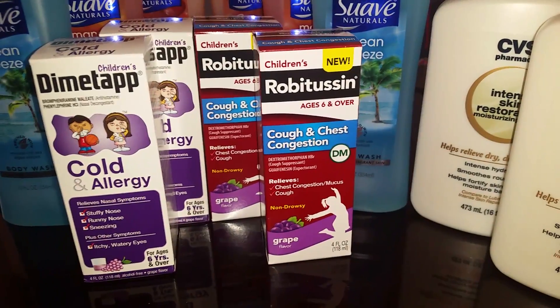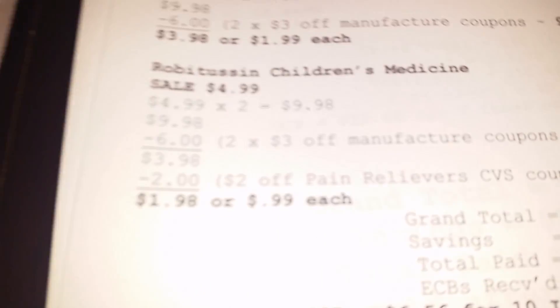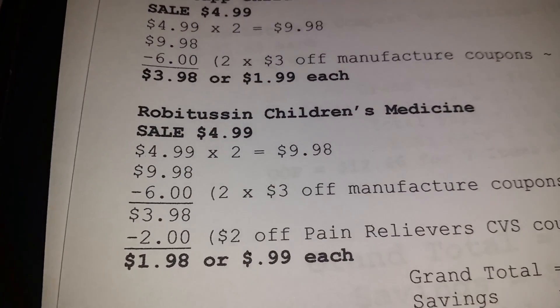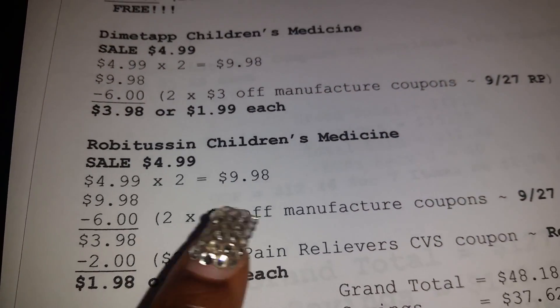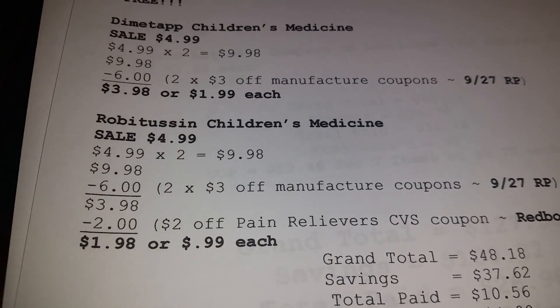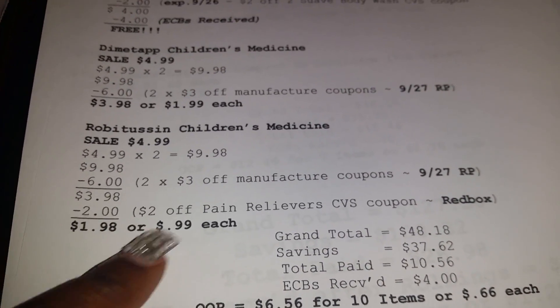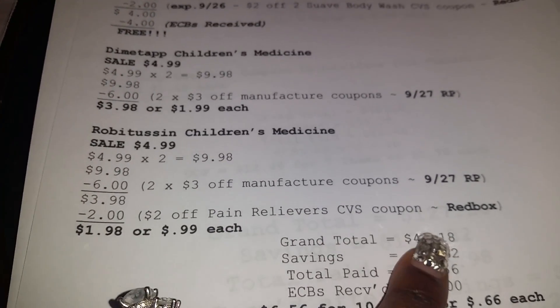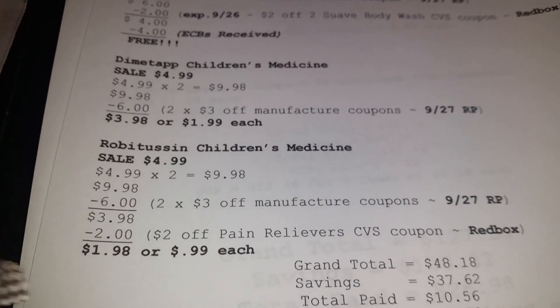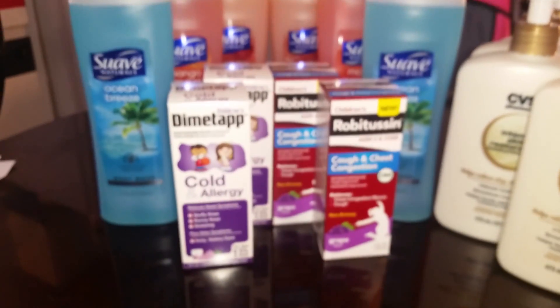For the Robitussin it was the same deal. I bought two of them which brought my total to $9.98, then I had two $3 off manufacturer coupons from the September 27th Red Plum which brought my total down to $3.98. Then I found a $2 off pain relievers CVS Red Box coupon, which brought my total down to $1.98 for both — or $0.99 each.